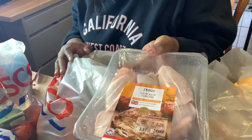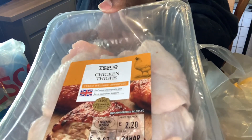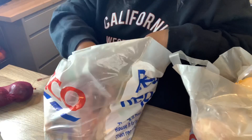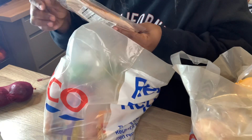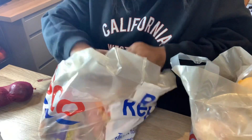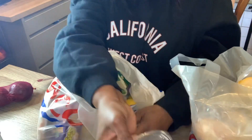So I've got some chicken thighs, some sliced chicken, and I also got some chicken breast mini fillets.